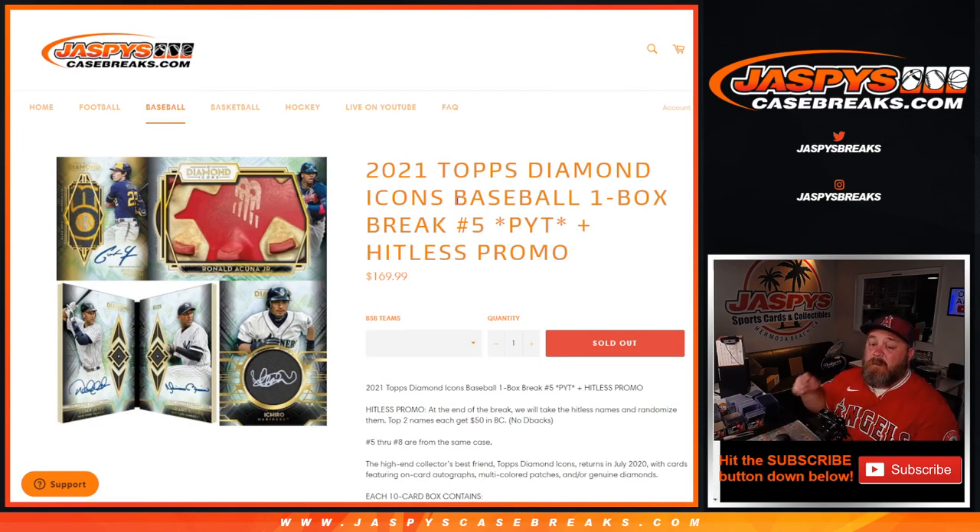That wraps it up. That's 2021 Topps Diamond Icons Baseball One Box Break, pick your team number five from jaspyscasebreaks.com. I'm Sean — jaspyscasebreaks.com. Thanks for hanging out, we'll see you next time.